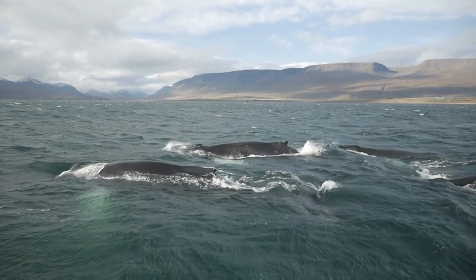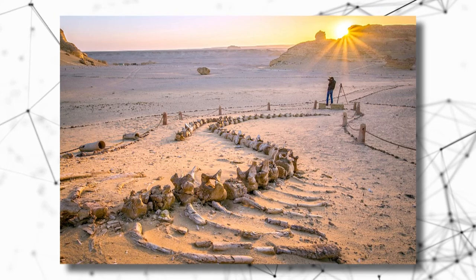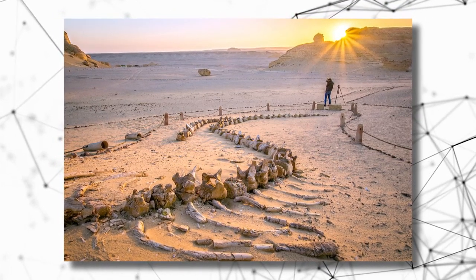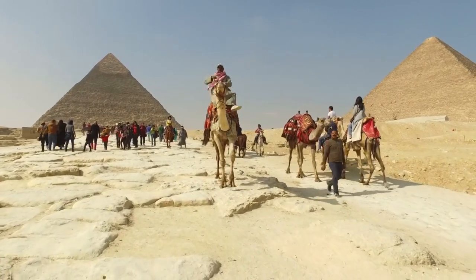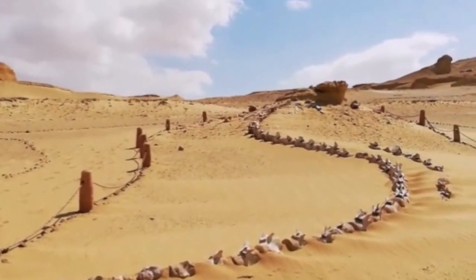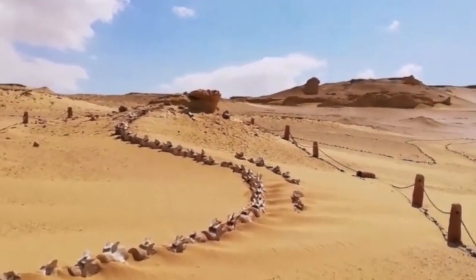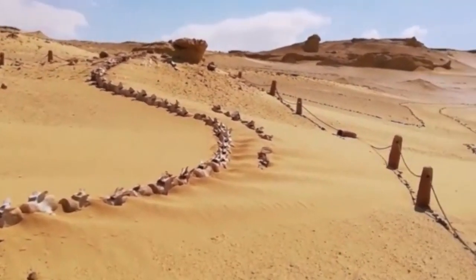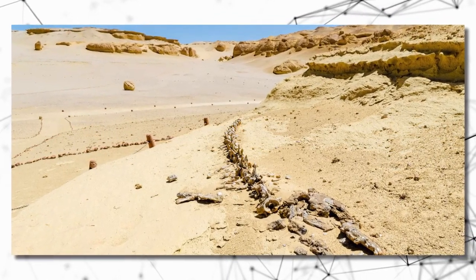There is evidence that the whale's relatives used to swim in the hot African desert. Scientists who walked into a valley in Egypt in 1902 discovered whale bones. Some of the skeletons had bones as thick as bonfire logs. These long-dead whales had features that gave us important clues about their past.